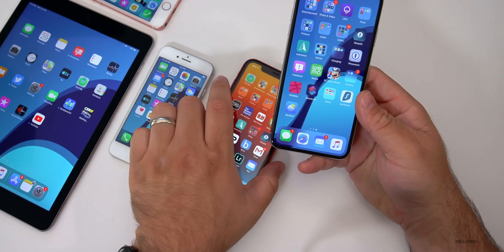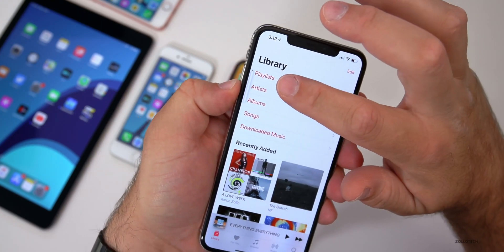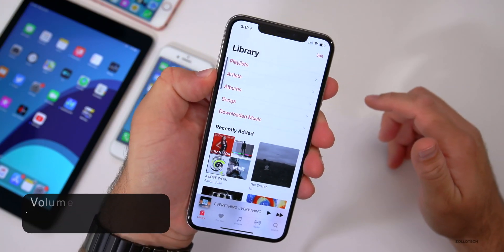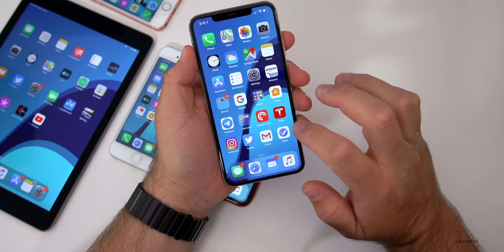There are a few other small changes. One is to the volume HUD — when you move the volume up or down, there's now haptic feedback when you reach the very bottom or top. You can feel the phone shake a little bit. It's not a huge change, but it's there.